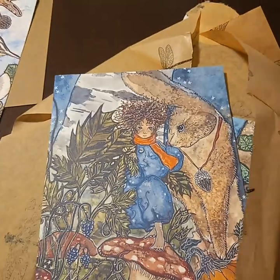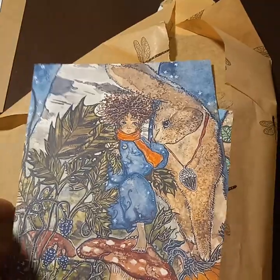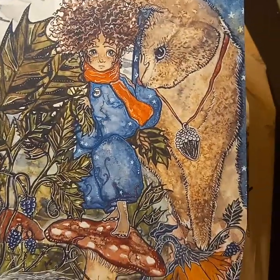I feel like this first one is like fall to me — maybe the beginning of needing a coat — and this one is definitely winter.